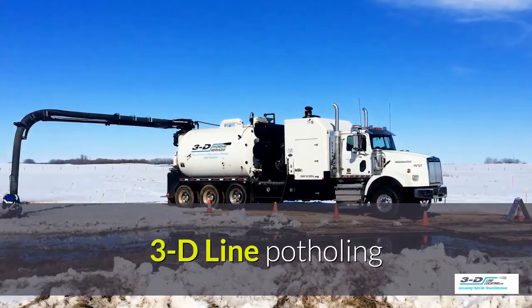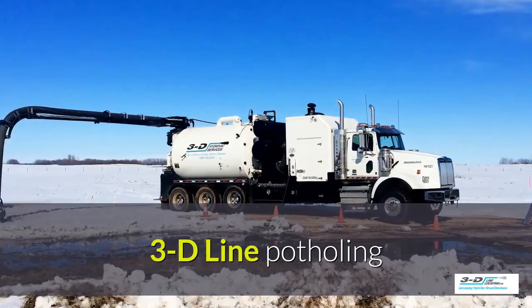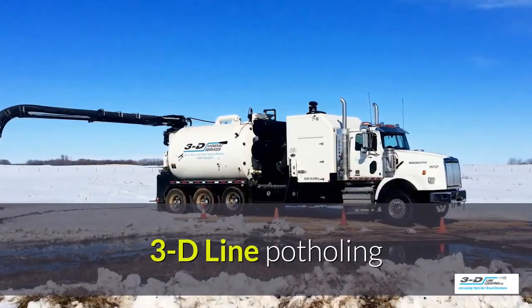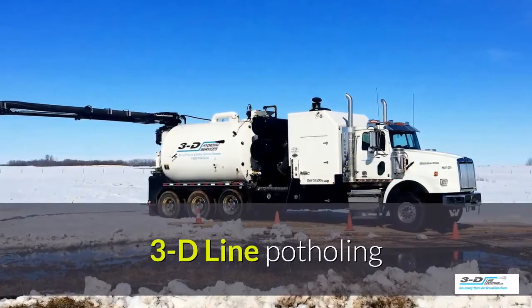Potholing excavation — what is that? It's the practice of digging a test hole to expose underground utilities to ascertain the horizontal and vertical location of this facility.